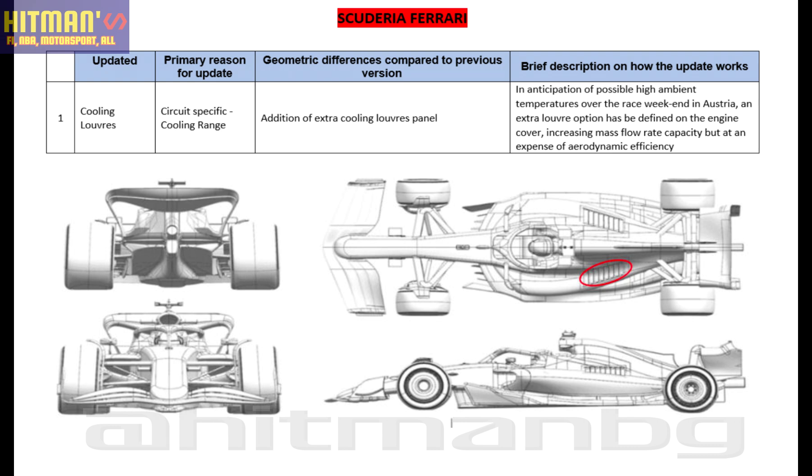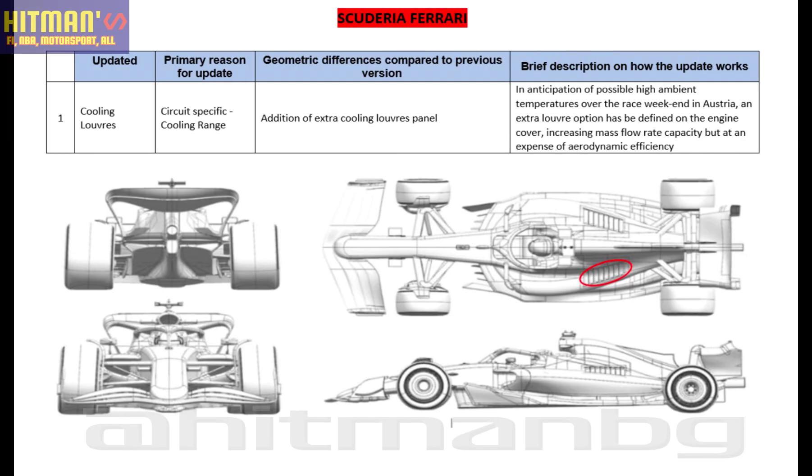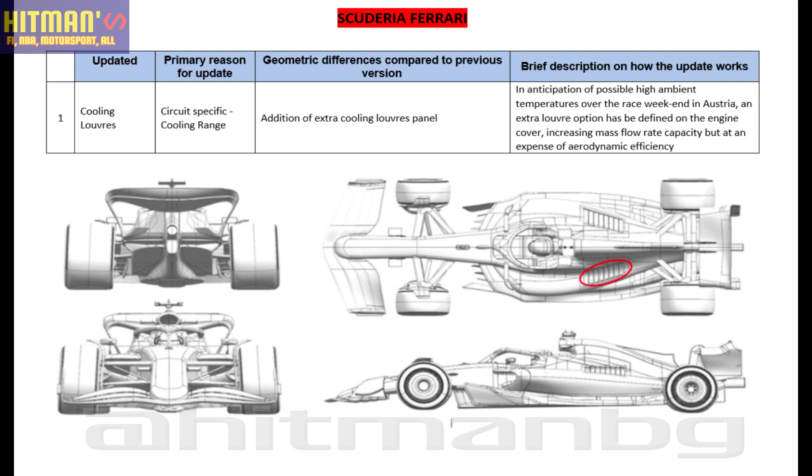Ferrari: updated cooling louvres for this circuit, with the addition of an extra cooling louvres panel. In anticipation of possible high ambient temperatures over the race weekend in Austria, an extra louvre option has been defined on the engine cover, increasing mass flow rate capacity, but at an expense of aerodynamic efficiency.